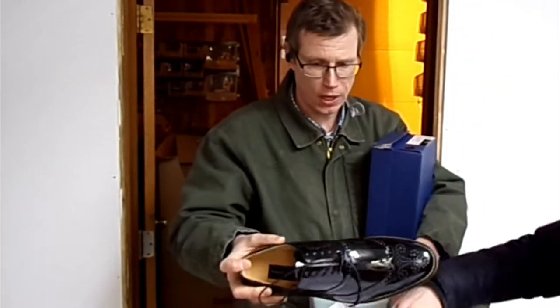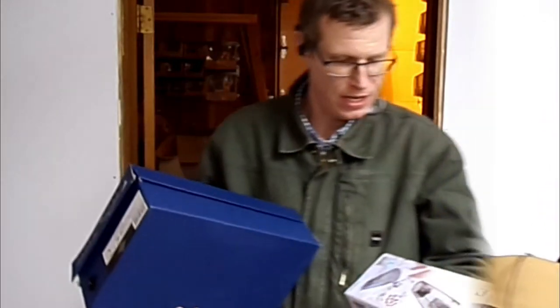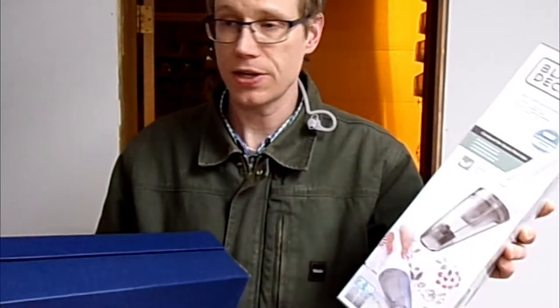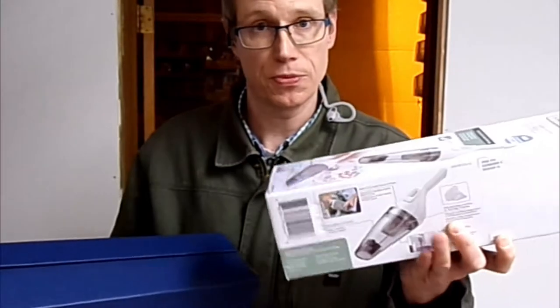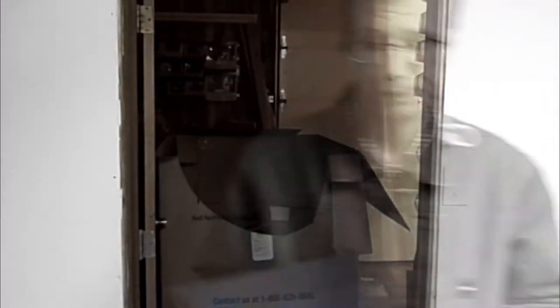We got another Black & Decker Quick Clean cordless vacuum — the second one. I still haven't evaluated the first one from the first pilot, so we'll see how that goes. And more shoes.